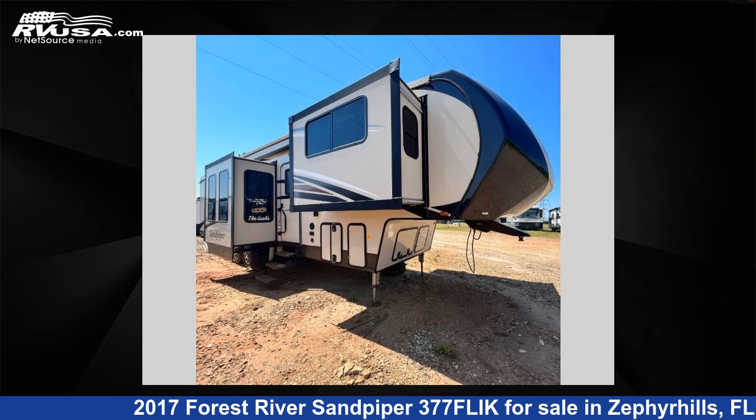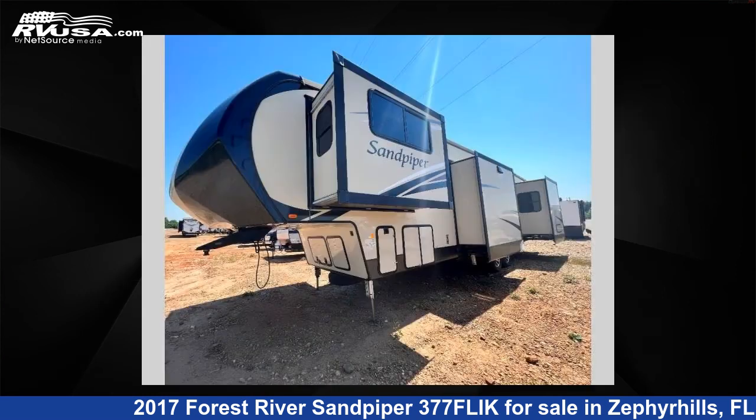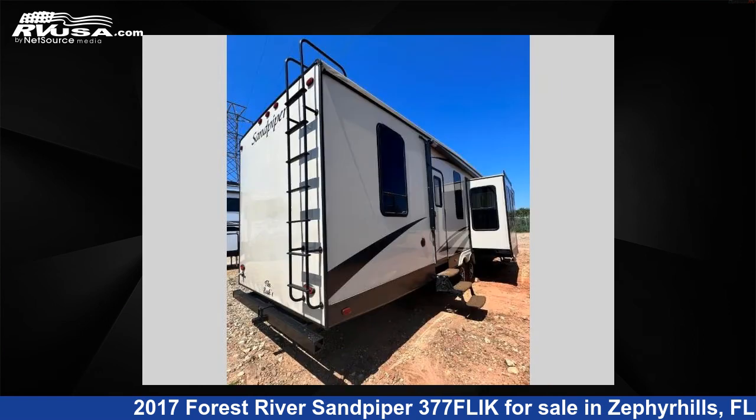This 2017 Forest River Sandpiper 377FLIK is a fifth-wheel RV. It is located in Zephyrhills, FL 33540 and is offered for sale by Optimum RV. This used Forest River features five slide-outs, sleeps six, and 60 gallons freshwater capacity.